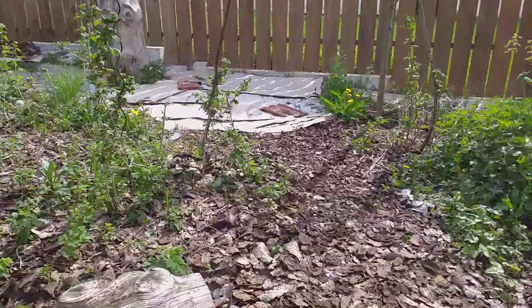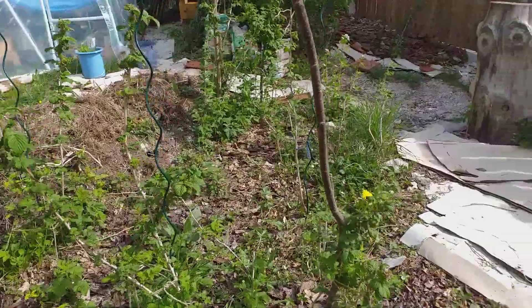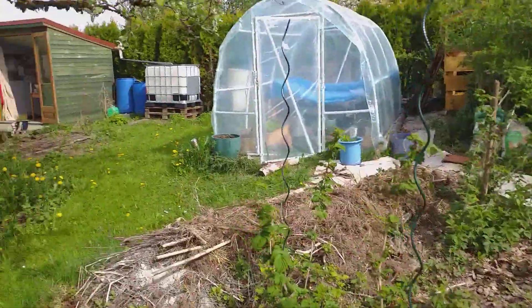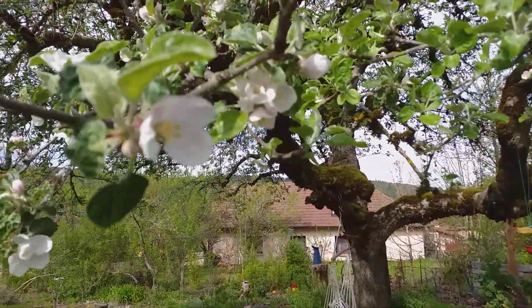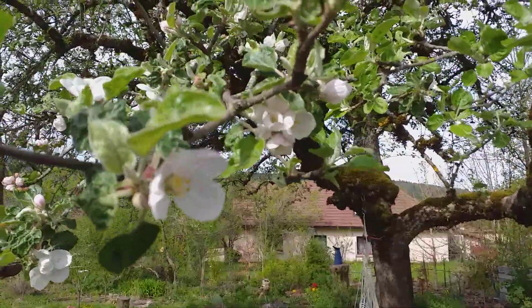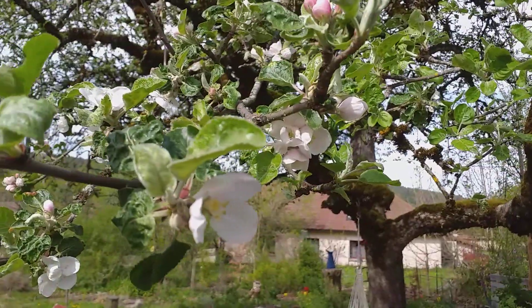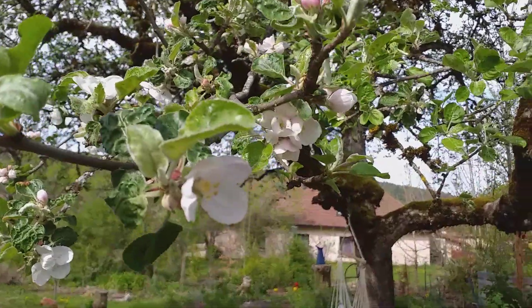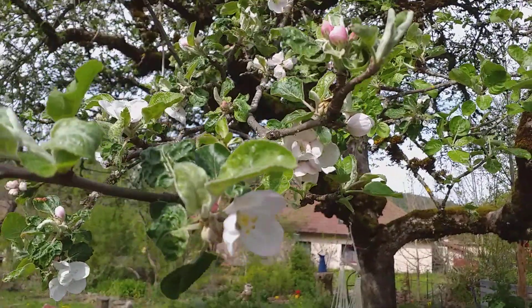If I come over here, this raspberry patch is doing very well. This is actually where I got a lot of the raspberries from because they were growing in the pathway. From here you can see the beautiful apple tree flowers. And there's been an incredible buzz around this tree — I don't know whether you can hear it.